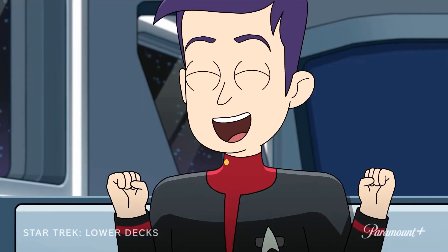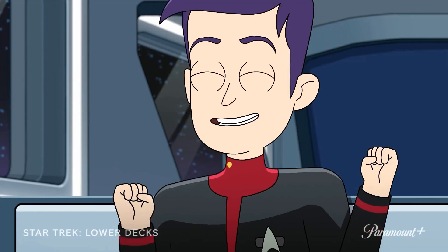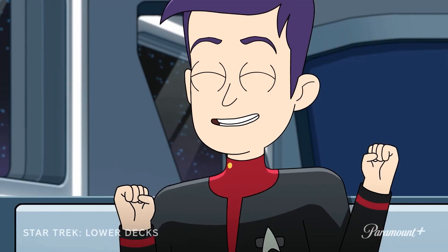Next we get a shot of Boimler in his Starfleet uniform, obviously still on board the USS Titan. However, he only has one pip — somewhere along the line he's been demoted from junior grade lieutenant back to ensign.